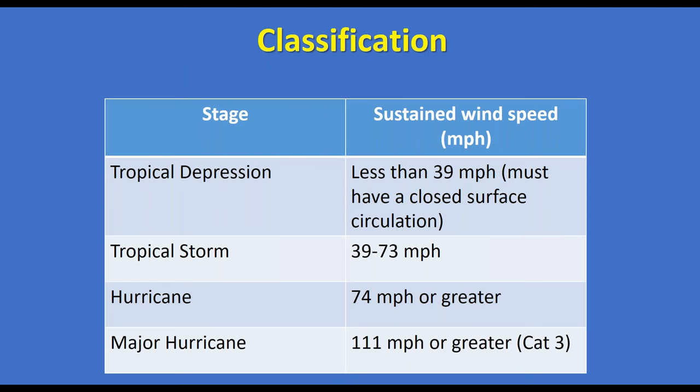How do we define these different terms? A tropical depression has less than 39 mph winds and must have a closed surface circulation. A tropical storm is 39 to 73 mph. A hurricane is 74 mph or greater, and a major hurricane — Category 3, 4, or 5 — is 111 mph or greater.